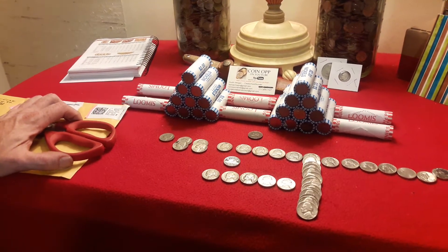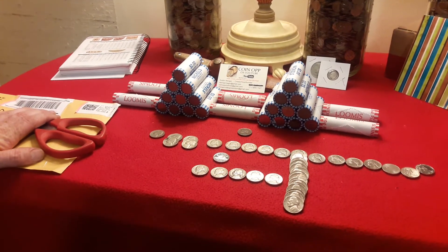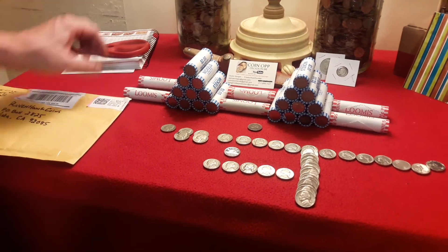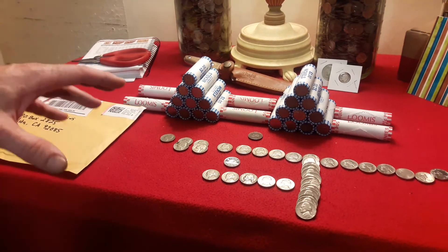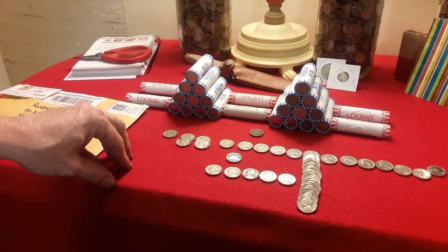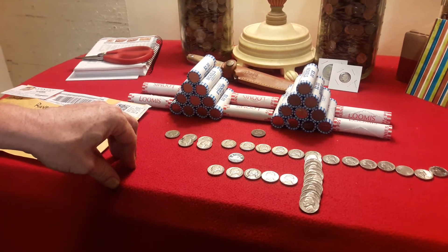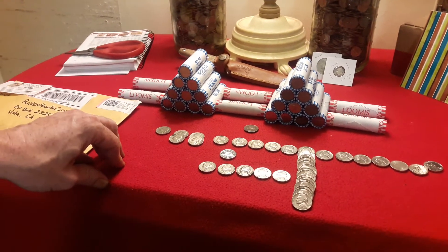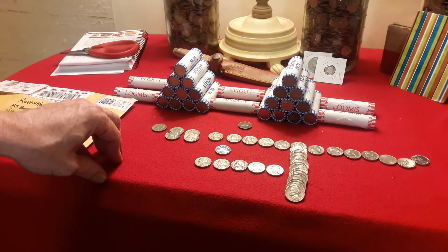Hey everybody, welcome back to Ravenhawk Coins. We've gotten through another nickel meds. We've got a couple of cool things, but first we want to talk about our two sponsors of this segment — the Flea Market Coin Hunters. They are a great group of guys: you have Victor and Big J. They go to different flea markets in New England and find really good stuff. They're going to be doing an auction this Friday night, tentatively set for 6pm Eastern, 3pm Pacific — but that might change. Make sure you give them a look and tell them Ravenhawk Coins sent you, as well as SJ's Mixed Adventures.